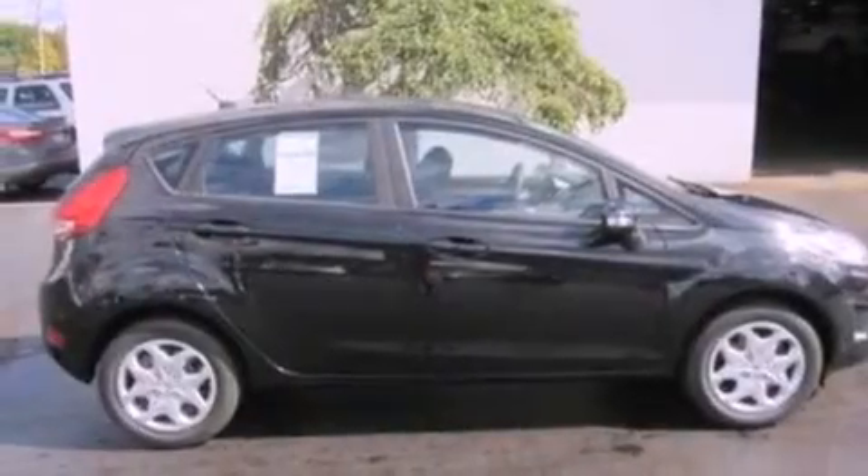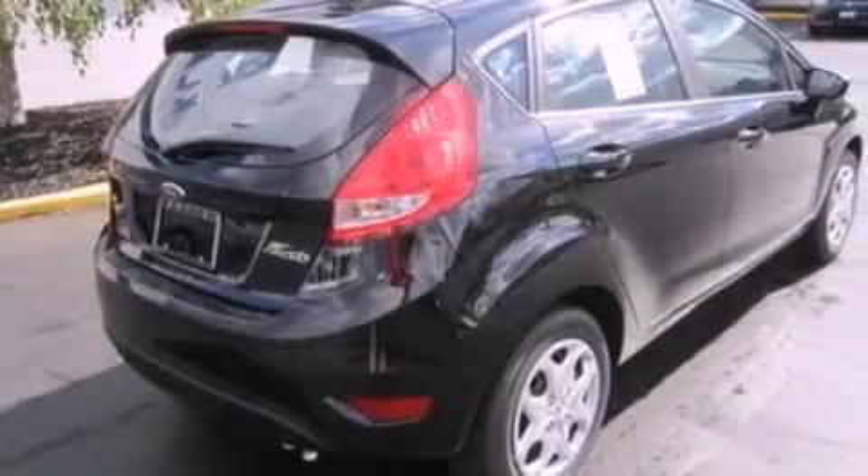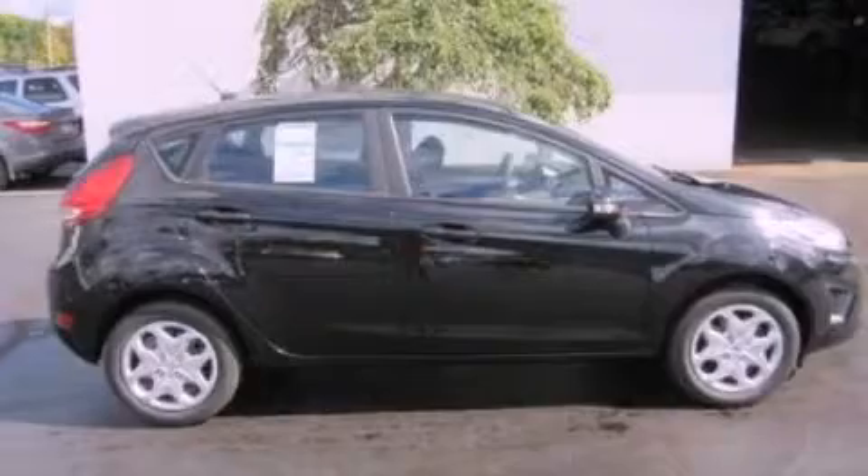Additional features include a passenger side vanity mirror, privacy glass, an anti-lock braking system, keyless entry, and a rear spoiler. This automobile won't last long at this price. Call and arrange a test drive now.